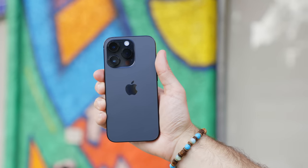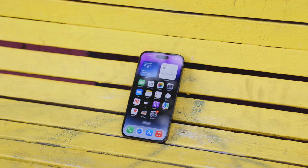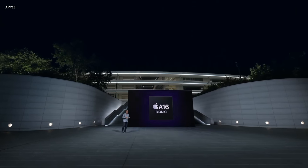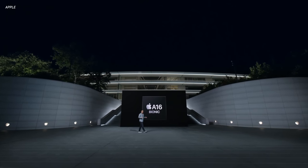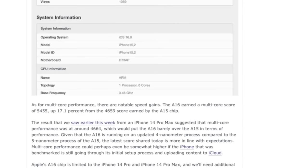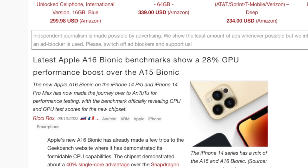We should also talk about the A16 processor inside the iPhone 14 Pro. As with every iPhone every year, it's the same story — it's fast, efficient, and powerful with no slowdown. There really isn't a whole lot to say, which is probably why Apple didn't say much at the event. When you compare benchmarks from the A16 versus the A15, the A16 has a roughly 17% faster CPU and the GPU is about 28% faster.